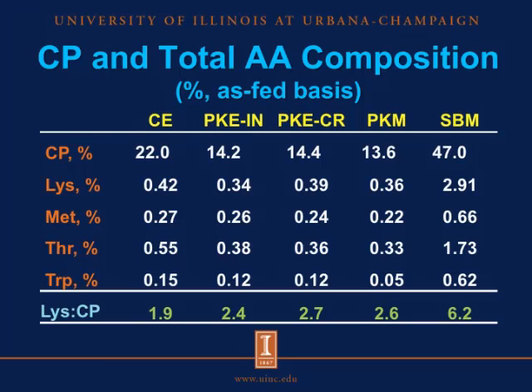For the lysine, methionine, threonine, and tryptophan composition of the test ingredients, we observed that all the copra and palm kernel ingredients were significantly lower in these amino acid concentrations compared with soybean meal. In fact, soybean meal contained eight, three, four, and six times greater amounts of lysine, methionine, threonine, and tryptophan, respectively. Lysine to crude protein ratios are often used as a measure of protein quality. Soybean meal contains 6.2 grams of lysine per 100 grams of crude protein, while the palm kernel ingredients contain 2.4 to 2.7 grams, and copra expeller only 1.9 grams per 100 grams of crude protein. This clearly shows that the protein quality of copra and palm kernel ingredients is poorer than that of soybean meal.